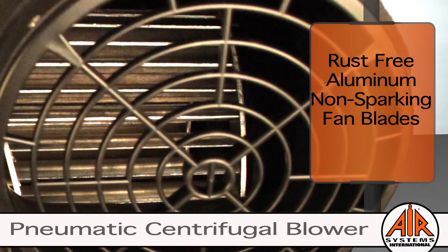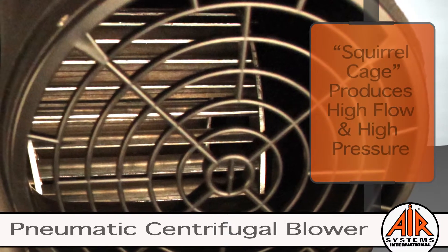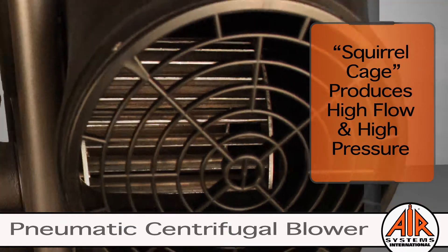The blower features rust-free aluminum non-sparking fan blades. These fan blades provide superior performance compared to plastic. The squirrel cage produces high flow and high pressure, allowing for lengthy ducting runs.